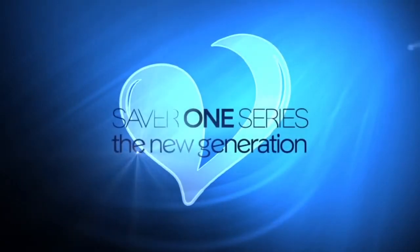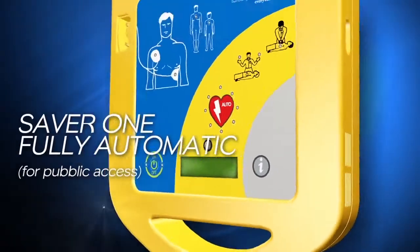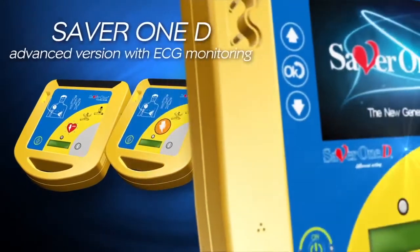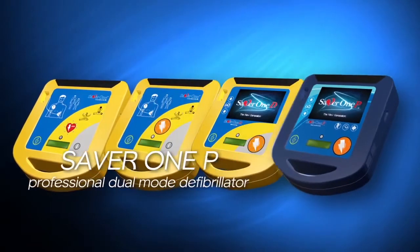Amitalia, SAVA-1 series, the new generation. SAVA-1 for public access. SAVA-1D, advanced version with ECG monitoring. SAVA-1P, professional dual mode defibrillator.